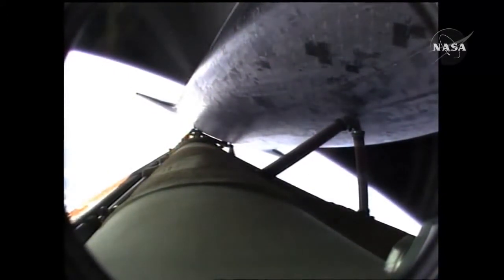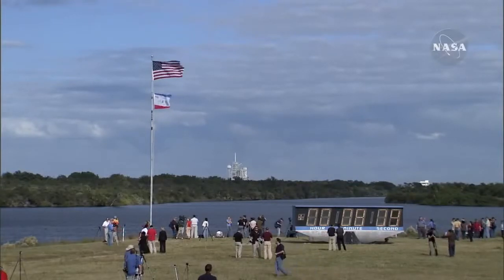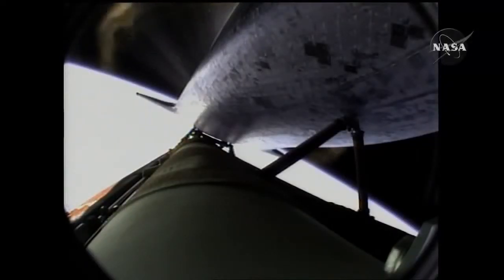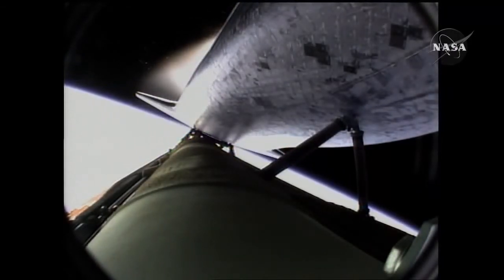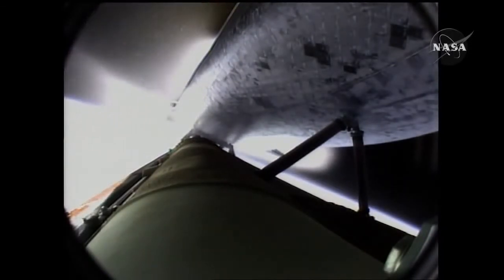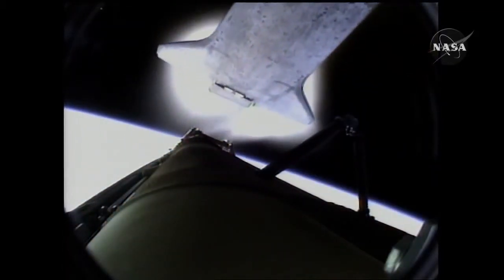Seven minutes, 40 seconds into the flight. Eight minutes, 10 seconds into the flight. Standing by for main engine cutoff. Main engine cutoff confirmed by the booster officer. Standing by for external tank separation. And the bird's eye view from the external tank camera of external tank separation.